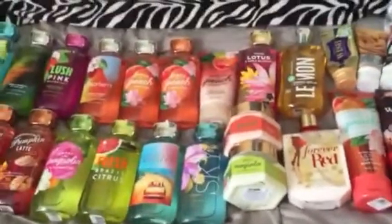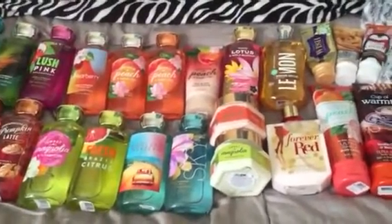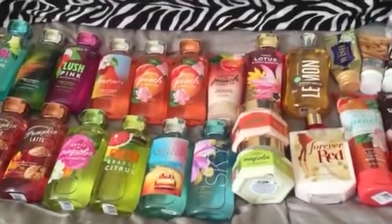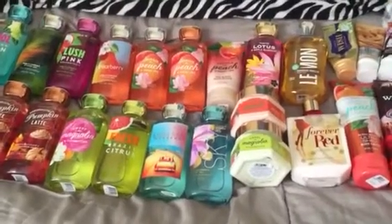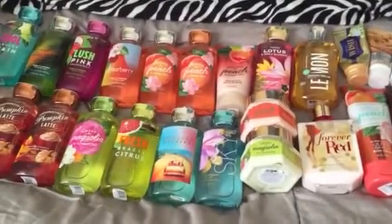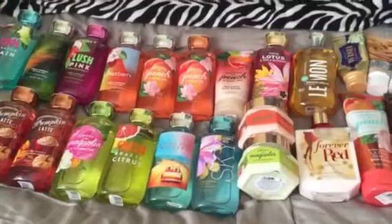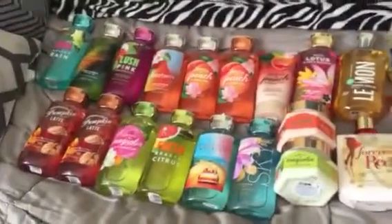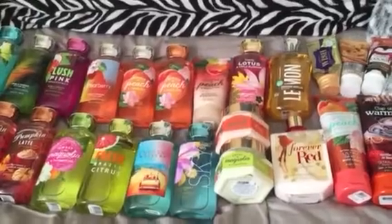That is my entire Bath and Body Works shower gel and lotion collection. I hope you guys enjoyed! Next I'll be showing you my candles, pocket packs, hand soaps, and any other miscellaneous things I have from Bath and Body Works. I will see you in my next one — bye!